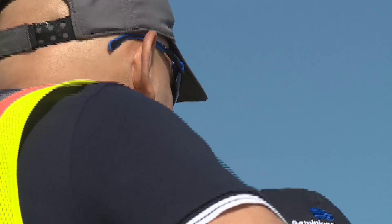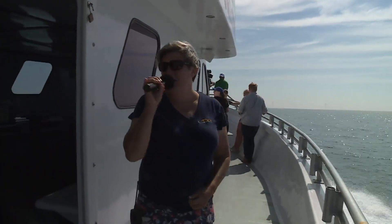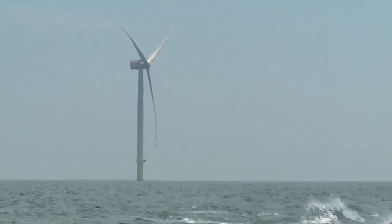Off in the distance, you can see Dominion Energy's Coastal Virginia Offshore Wind Project. As you can see, we are getting closer to those wind turbines.